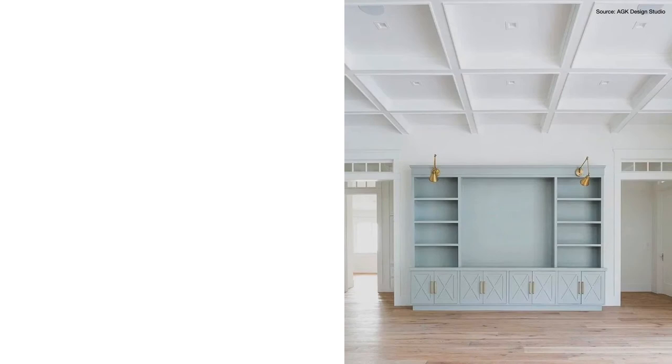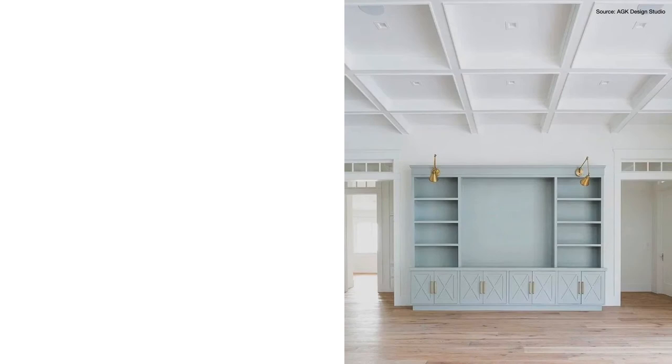At number four, we have Sherwin-Williams Pure White. Pure White is a really neutral white and it has some gray undertones to it. Because it has just a hint of warmth, Pure White can work really well with both cooler and warmer wall colors. It also happens to be the darkest of the whites on my list, which makes it a really good option to pair with some of the darker wall color shades you might choose. Pure White is great with grays and other neutrals, and it works really well for kitchen cabinets too, especially if you're thinking of bringing in a marble-looking countertop.